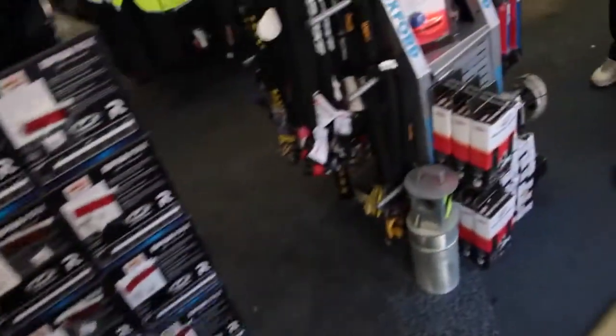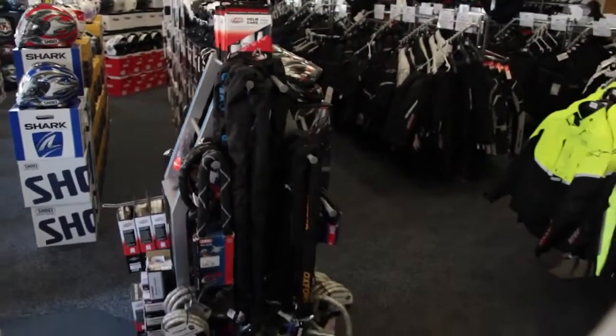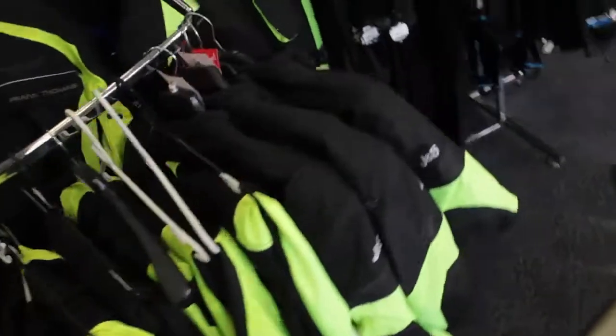Here we have locks and security so you can lock your bike up and sleep safely of an evening. We also do the textile fluorescent winter clothing section so you can be seen and stay safe throughout the winter.